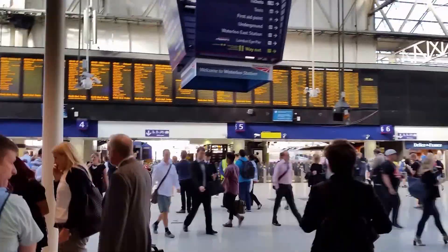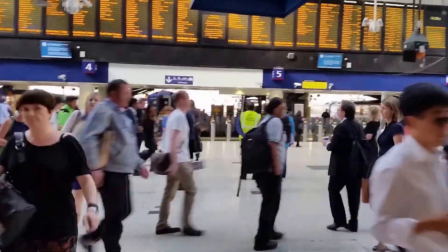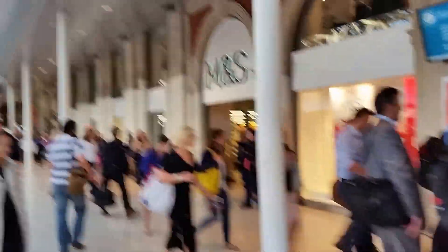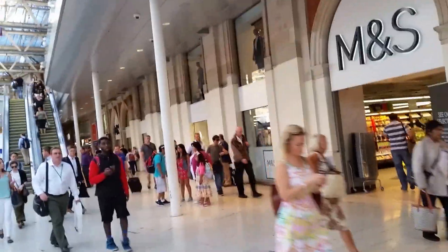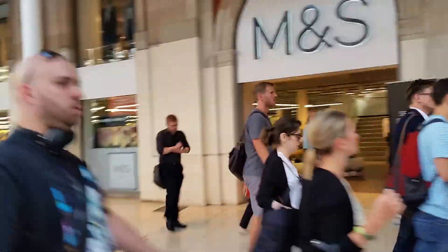That's a timetable. That's the famous Emmet Nez, Marks & Spencer's shop. Here we can buy little snacks for our journey.